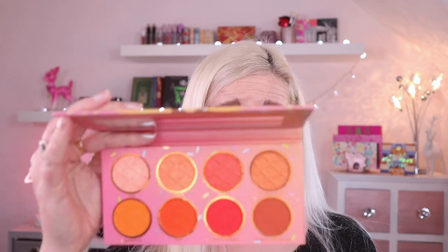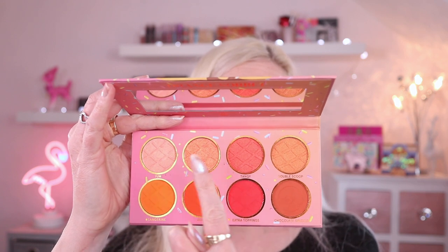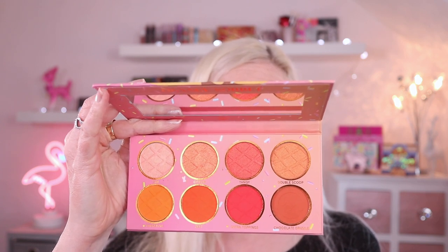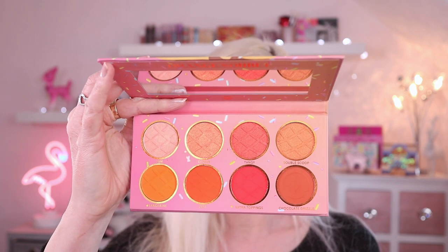So we're going to be using the Orange Sorbet in this video. All of them have the same format — a row of mattes and a row of complementary shimmers in various tones following the theme. Obviously these are all orange, with quite big pans. I think for this one in particular the shades would make a really nice orange blush, but I'm very impressed with the amount of product you're getting — really nice big pans.